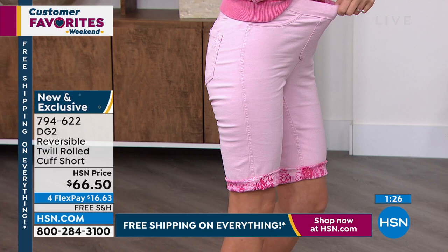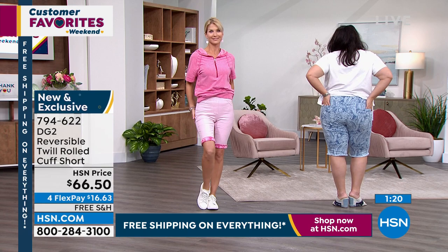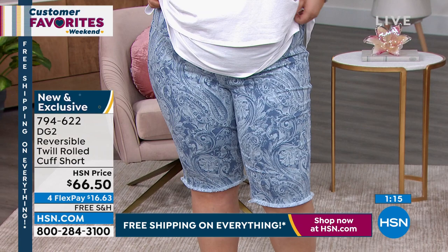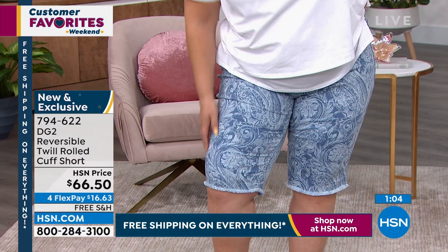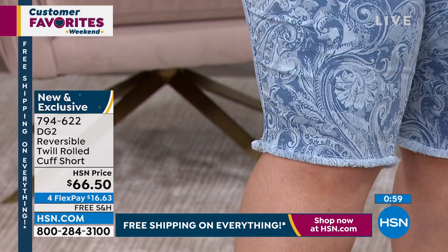I think these will be your fancy Bermudas — these are your prints. But for those of you gals that love the idea of wearing a print but don't want to commit to buying a printed short because you don't know how much you're going to wear it — this is the perfect short to get because you have the option. If you're not feeling the print, you flip it around, you got your solids, and you never committed to either. You get both. So it's really two for the price of one. You're basically paying $30 for each short. It's free shipping, it's guilt-free to try it.